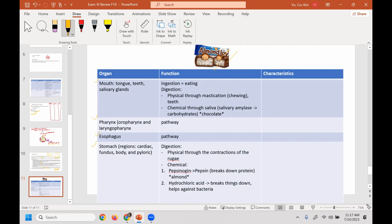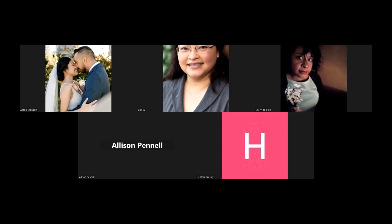That's a great question. Any other questions? All right, so let's go through the review questions.